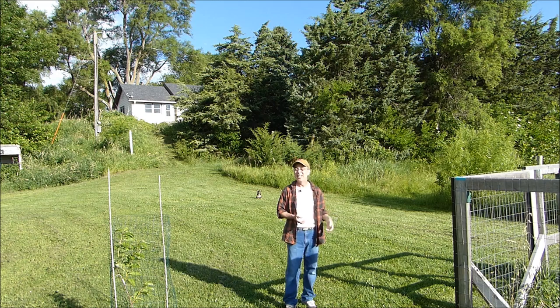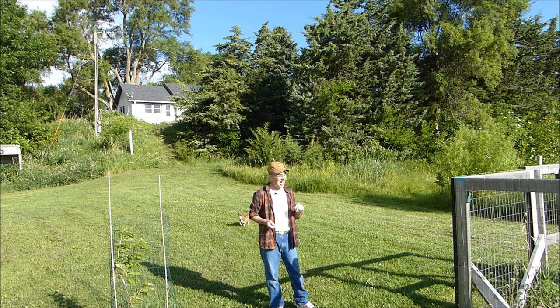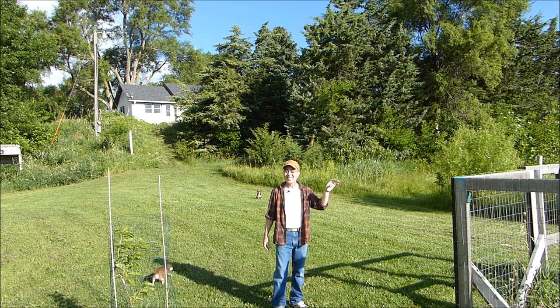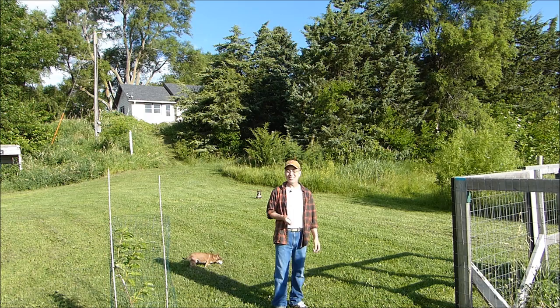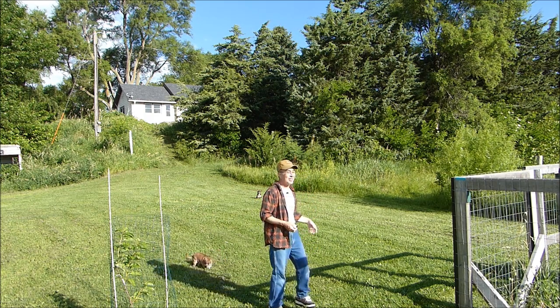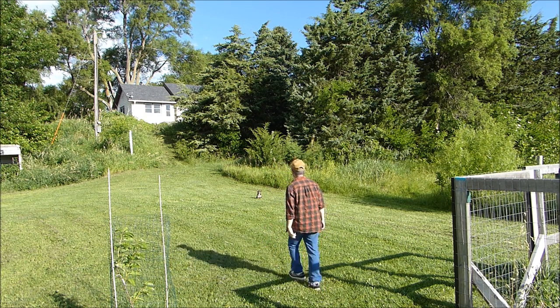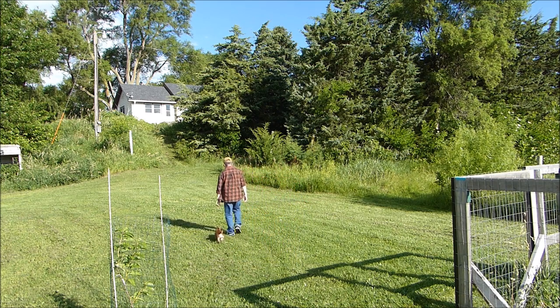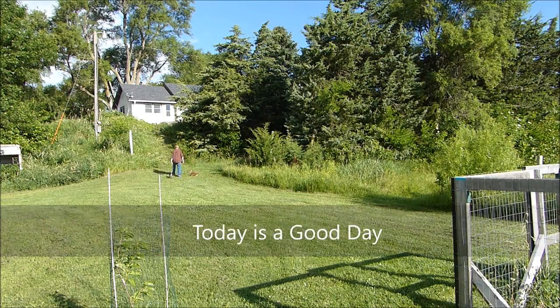Thank you for joining me. I'll also show you the peppers next week - I have a short story about the peppers that will give you some hope. Join me next week out here at the garden. Until then, me and the gang are going to head inside and cool down - it's starting to get a little warm. Thanks for joining me, I really do appreciate it.